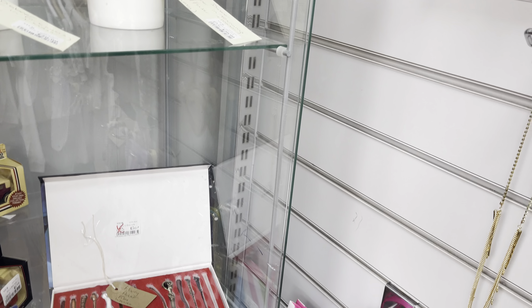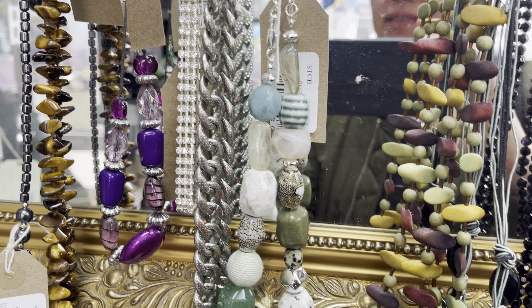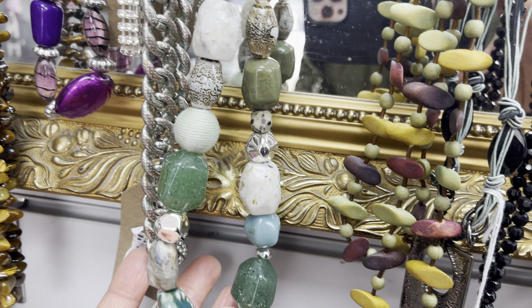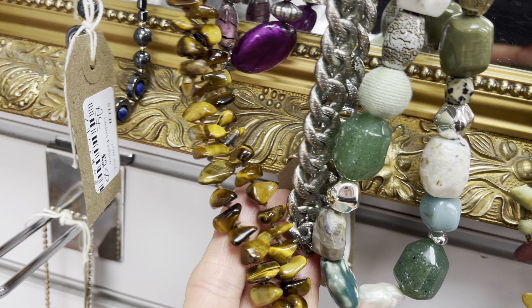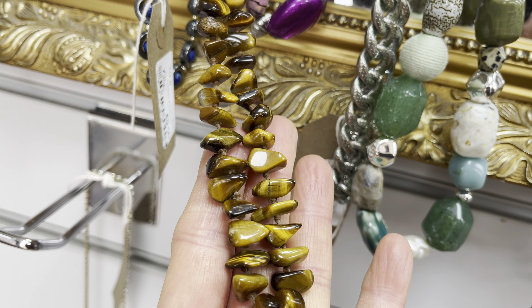Not too many finds today but beautiful necklaces. Let's take them and buy because they're pretty - I love them. What do you think about this? Write to me and I will be really happy to read what you think. Thank you so much!